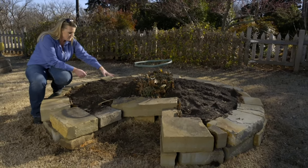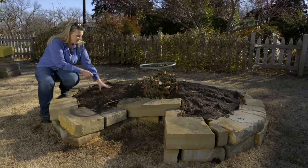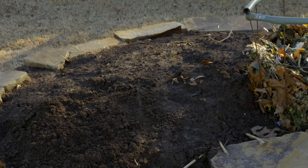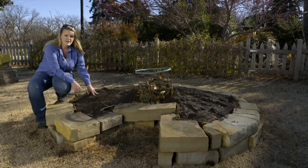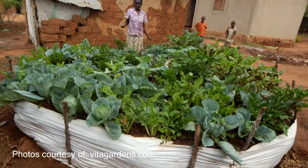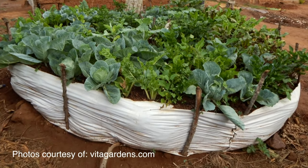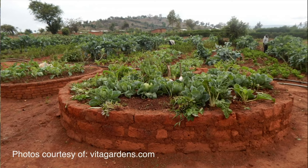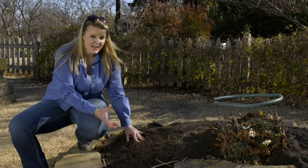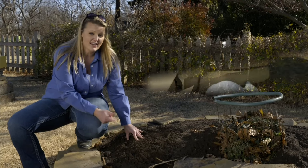As this compost breaks down, it will leach into the surrounding raised beds and provide nutrients to these plants as they grow, and it will continue to improve this soil in the raised bed. We gathered a lot of different supplies — ours is made out of stone, but in Africa they're often made out of trees and logs, and some are made out of bricks. The great thing about keyhole gardening is it allows you to utilize a lot of the materials that you have available to you.